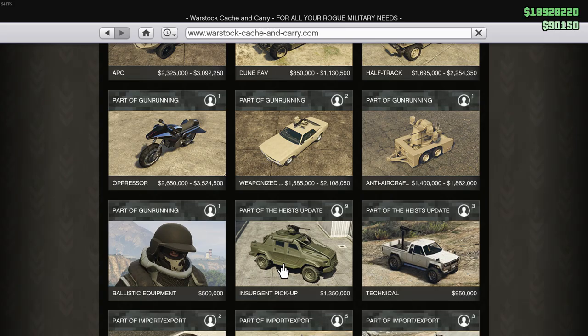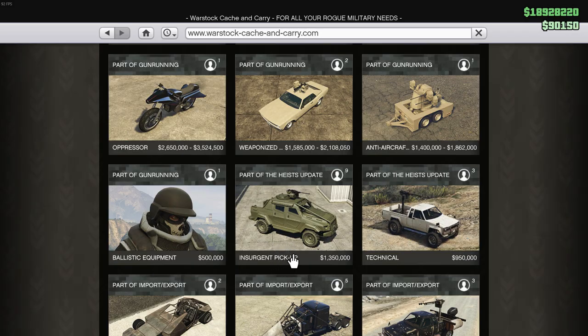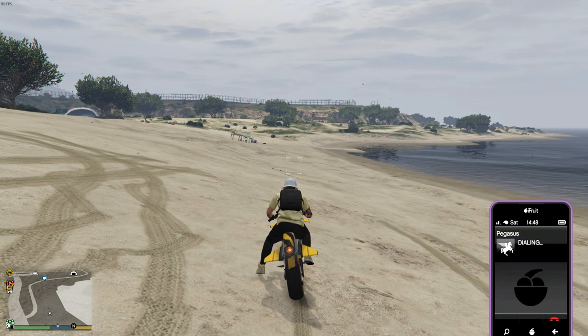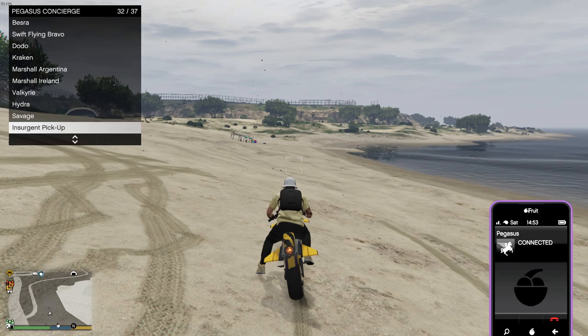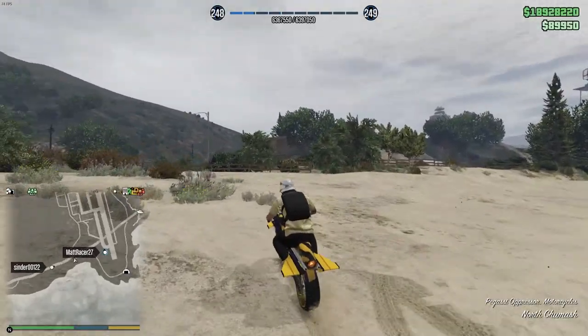Hopefully I go over all that stuff and if you enjoy it I'd appreciate a like. Now, if you don't own one already, the Insurgent Pickup is 1.35 million dollars. You are going to have to own one and you are going to have to own an MOC. What we're going to do is call it through Pegasus and drive it into our MOC to upgrade it to the custom version. It should spawn over by the military base.